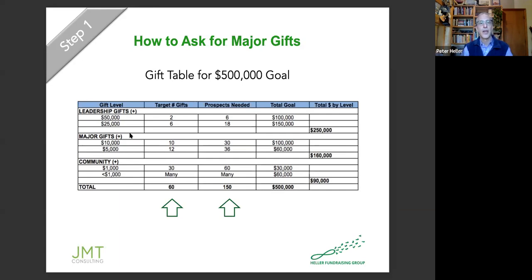So for this particular goal, you would need 150 prospects at various levels to get $500,000. Right away, as part of your organizing, you need to look at your database and ask: how many donors do we have? Do we have at least 150, if not several thousand? And within those, can we identify 150 who we think would make gifts at these various levels? It's a great organizing tool.